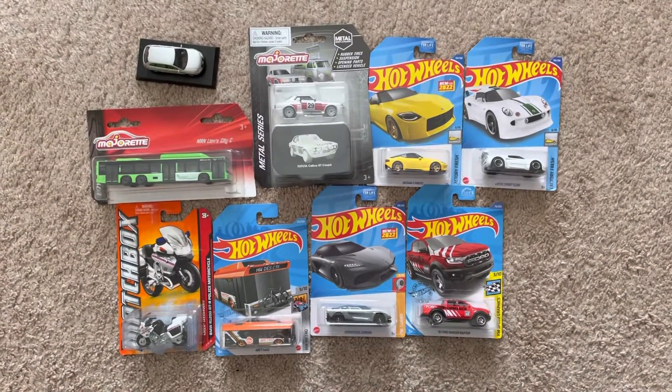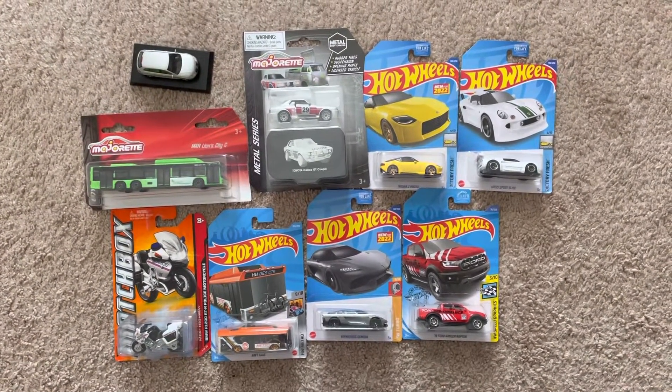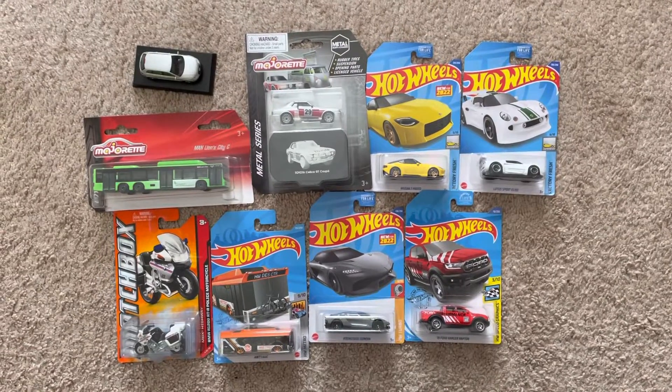Hey, what's up, diecast fans? Joel20Studios here today, bringing it to the diecast haul on these models I've ordered throughout the weekend.